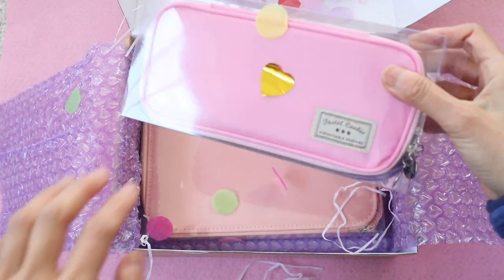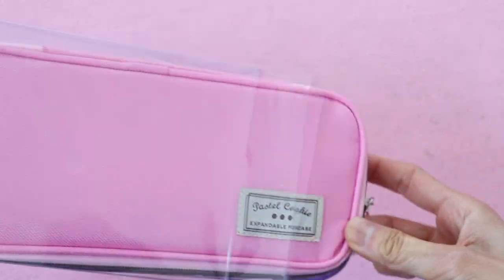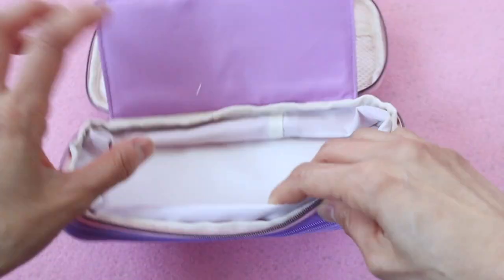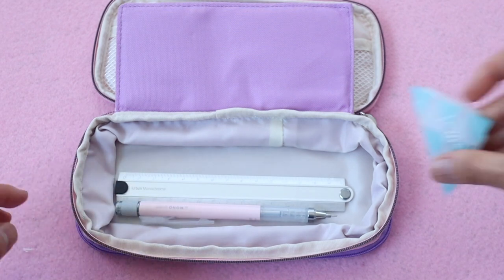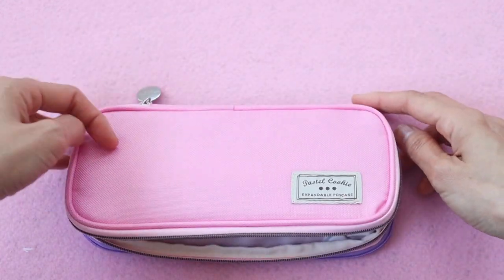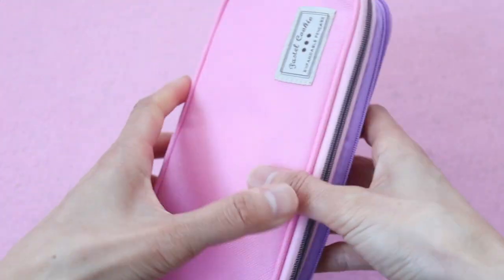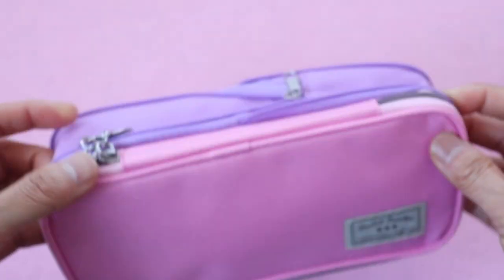This next item is another Kokuyo item — it's a pencil case from the pastel cookie line, just like the cute little eraser. The size is really compact if you need it to be, but the magical thing about this pencil case concept is that it opens up and expands into a much larger pencil case, and the larger size honestly is a lot more functional for me.